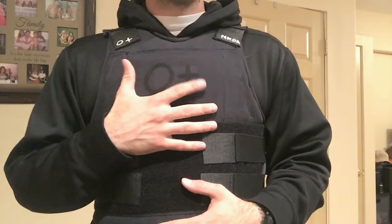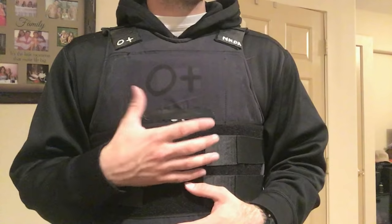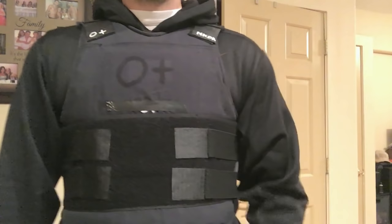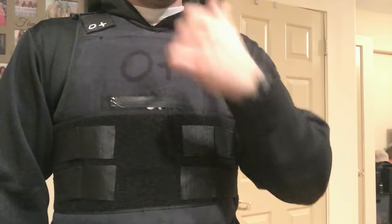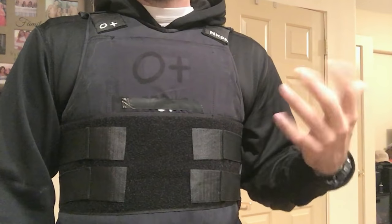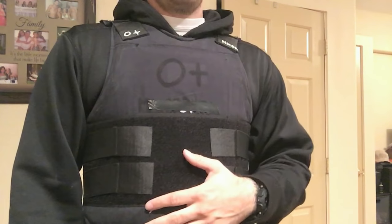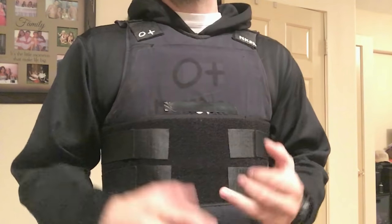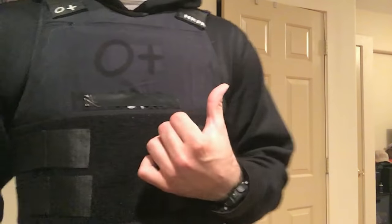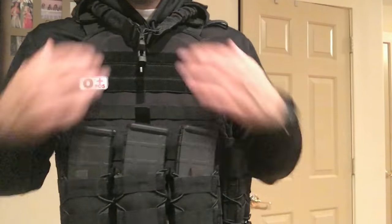Generally, soft armor vests are actually more expensive than rifle plates. This one was about $785, and my girlfriend's vest — the newer Paladin from Survival Armor — was about a grand. So when you're looking at being into a plate carrier with plates for $200, if you're looking for something to just have in your closet, that's your better option. Better protection — yeah, it's heavier — but better protection and much cheaper in comparison.